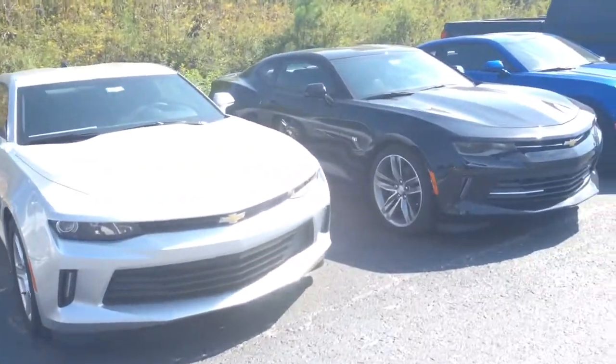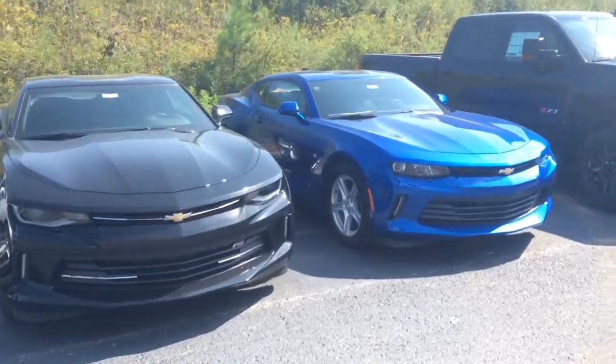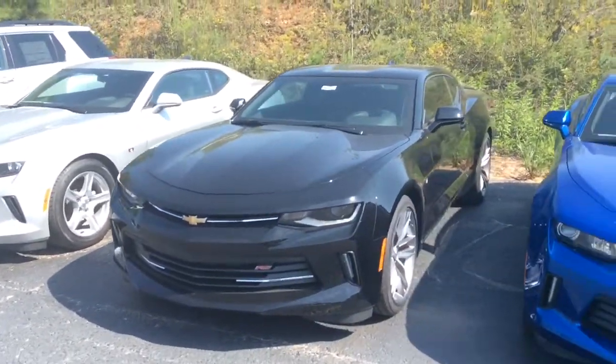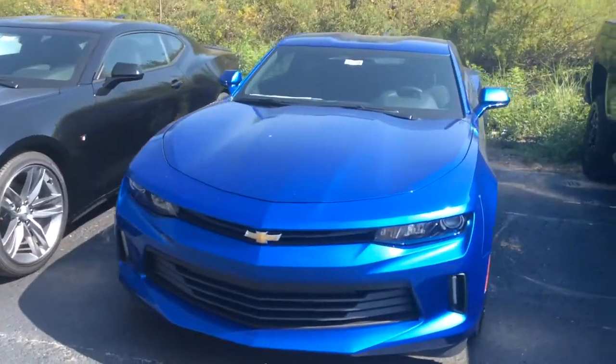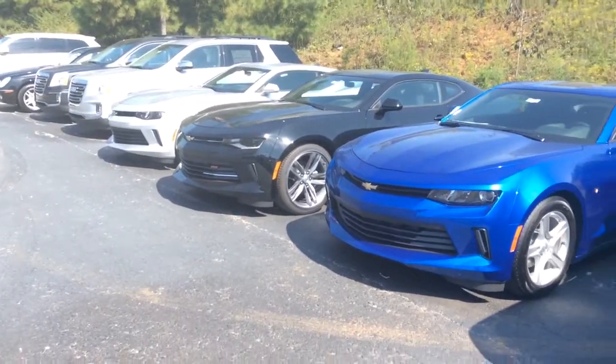We have a silver, blue, and black LT — gorgeous paint colors, sharp look on the body, and of course that Chevrolet bow tie up front with the Chevrolet performance as well.